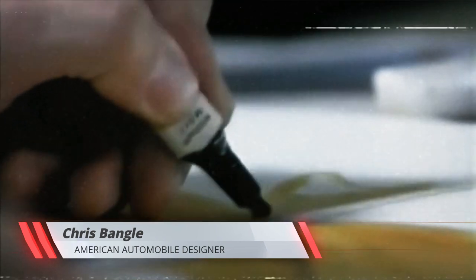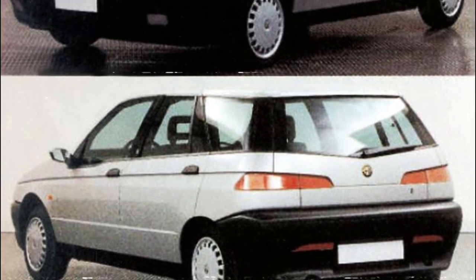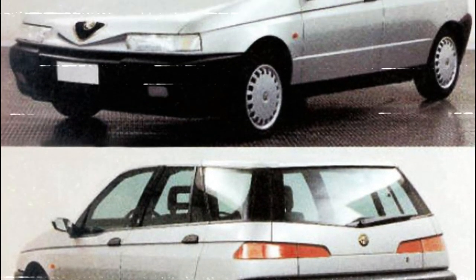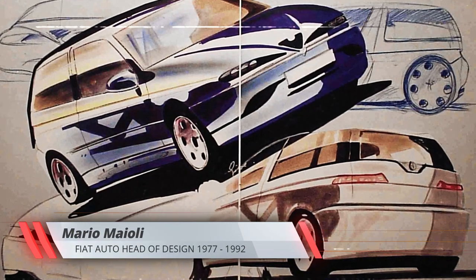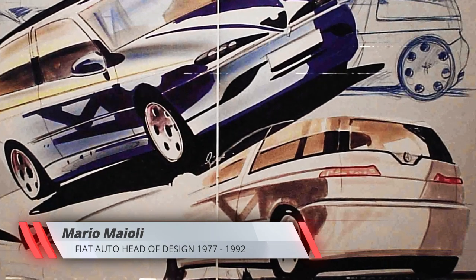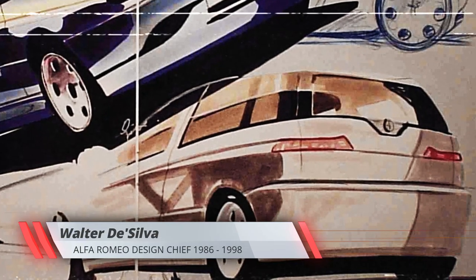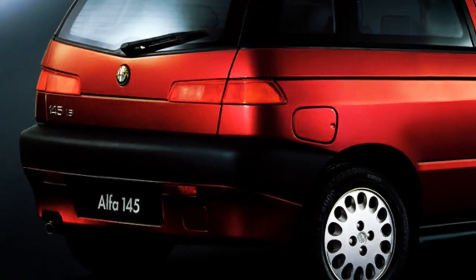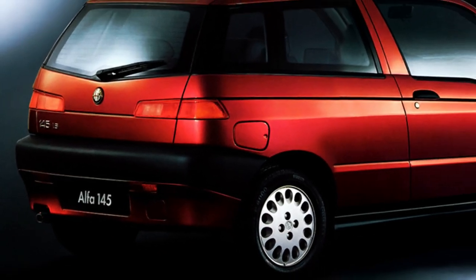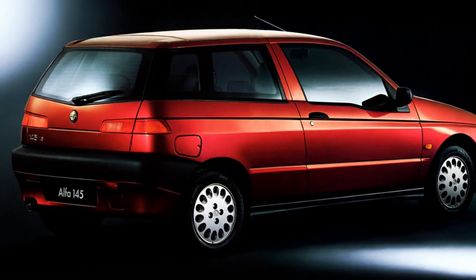Car design legend Chris Bangle is credited with the Alfa 145's striking shape, but few people know that his design was actually intended for a Lancia four-door hatchback, a replacement for the Delta. However, Fiat's design boss Mario Maioli saw it as an Alfa, so the project went to the Arese Centro Stile, then directed by Walter De Silva. There, the 145 became the three-door hatch we all know and love, and it gained its signature bonnet design and wider front fenders.